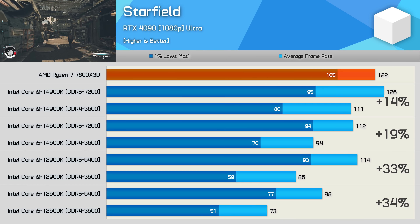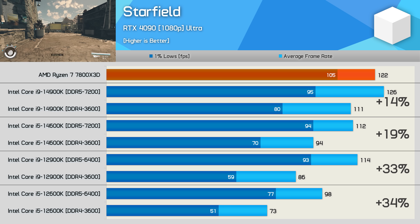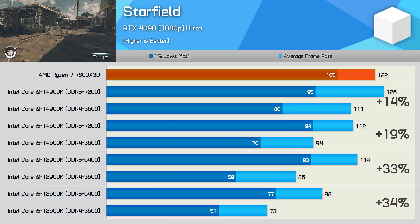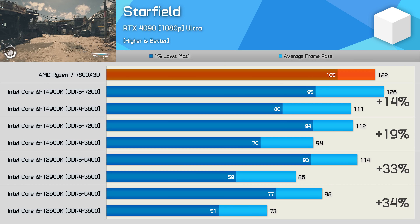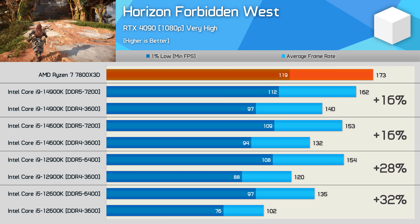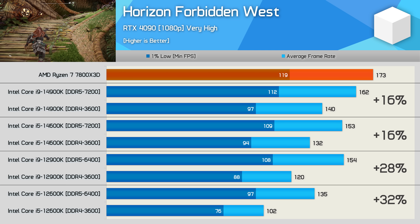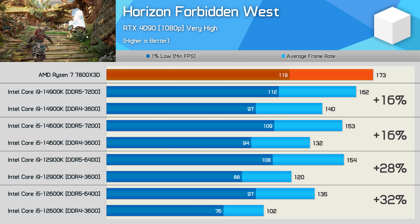Starfield shows similar trends to many games already looked at — 12th gen models receive a much larger boost from DDR5. The 14900K was just 14% faster with DDR5, and the 14600K 19% faster, though both are reasonable gains. However, the 12900K and 12600K saw a 33 to 34% performance uplift — a massive increase. Similarly in Horizon Forbidden West, the 14900K and 14600K both saw a 16% uplift with DDR5, but the 12900K enjoyed a 28% uplift and the 12600K a massive 32% increase.